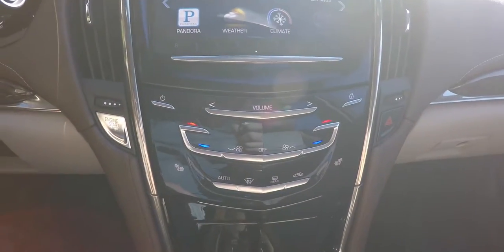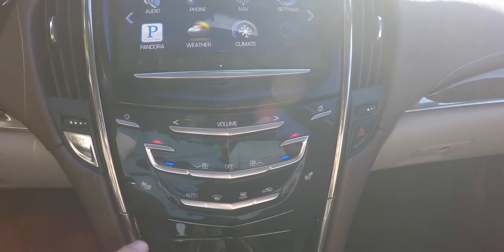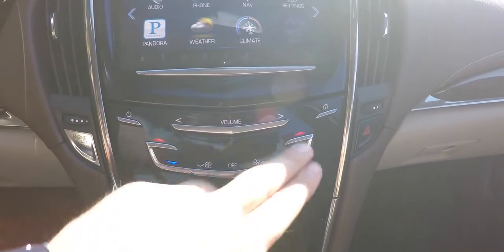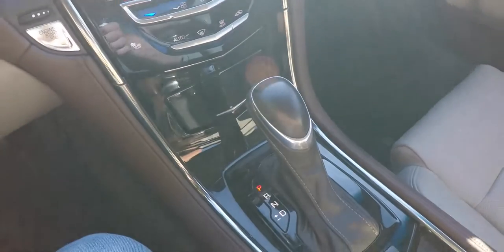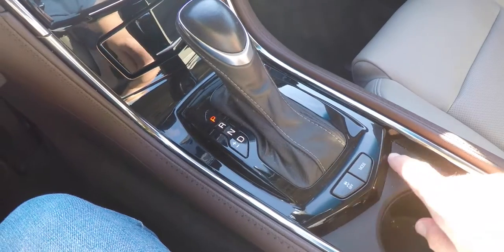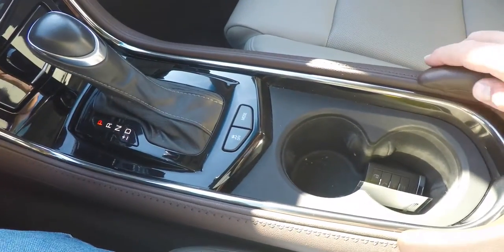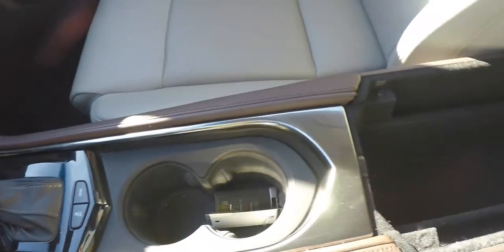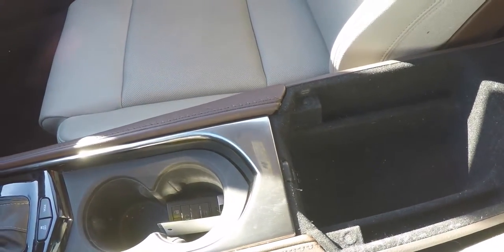Moving down further, there are touch-sensitive controls for climate control and dual zone climate control. There are also heated seat controls, volume and power for the radio, the automatic transmission selector, and stability control where you can choose between comfort mode and sport mode. There are dual front cup holders, storage in the center armrest with two USB ports, and an auxiliary input jack.